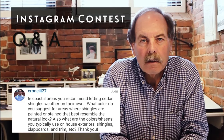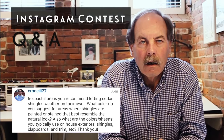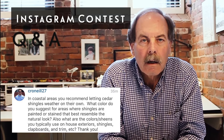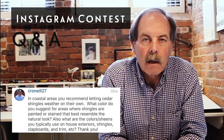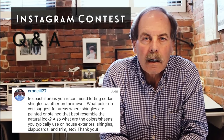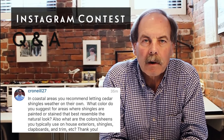If one lives outside the coastal areas and wants to achieve that look, oftentimes we'll use a semi-transparent stain, typically in a Cape Cod gray. If you apply that to the shingles on the side walls, it will help them weather in an even way and give you that look that people are looking for, which is so popular today.